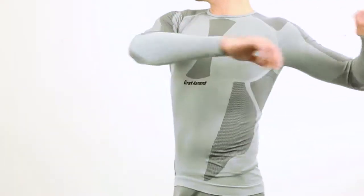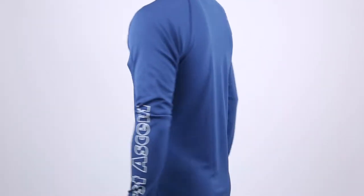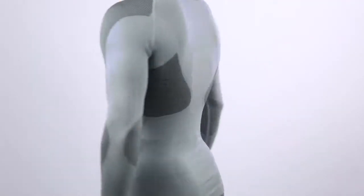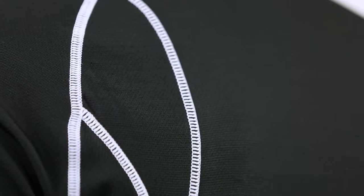Base layers are worn next to the skin and are used as the first layer of clothing. They need to be excellent at wicking moisture, retaining body heat, and helping the body regulate its core temperature. Base layers are defined by the various fabrics they are made of, and each fabric property holds a specific function.